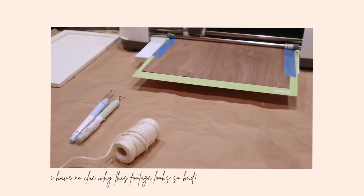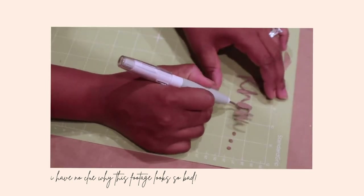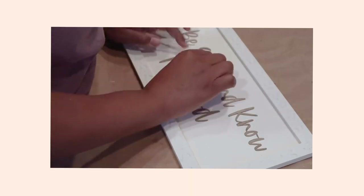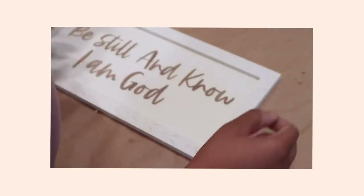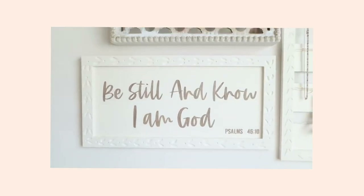One of my favorite things to do now is use the veneer and cut out words and sayings, then place them on wood signs I make or pre-made signs. It looks so good. I've also cut out genuine leather and made a sign that was really cute. You can make it and sell it.